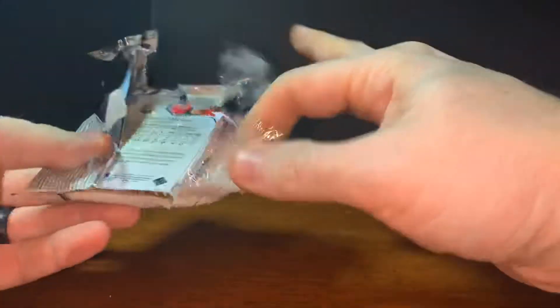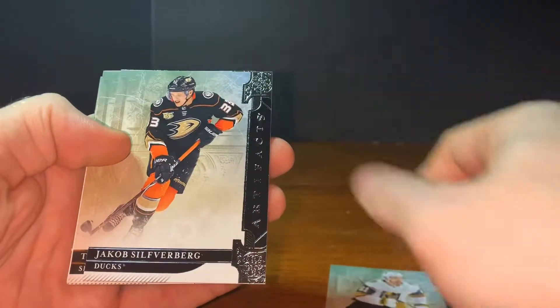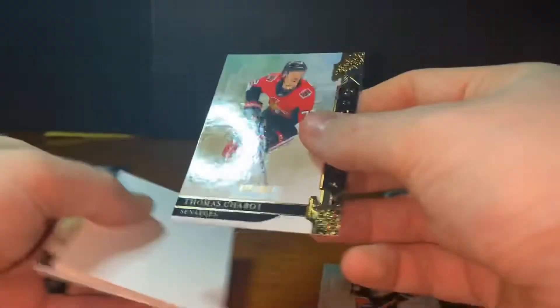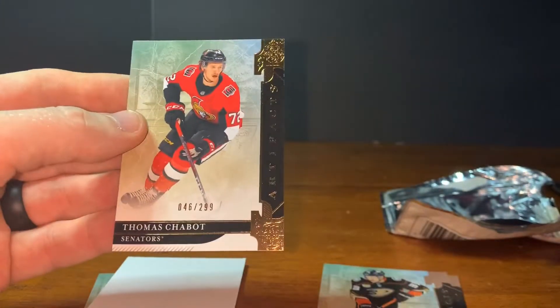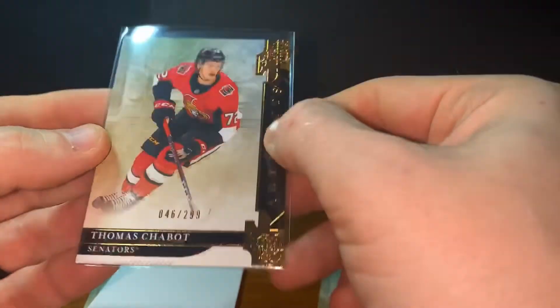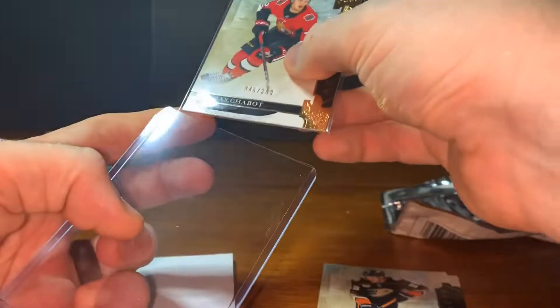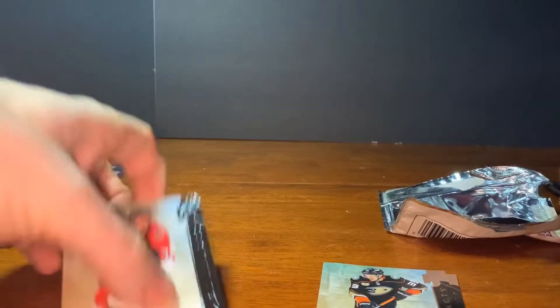Got a big old filler and we've got one last pack. Looks like we just got a filler but Mark Stone, Jakob Silfverberg, and there's a Thomas Chabot — I think that's how you say it — from the Sens. I know Top Shelf Breaks are big Sens fans so if they ever reach out to me I'll be happy to send them some Sens stuff. Pretty sure Senators is who they collect.